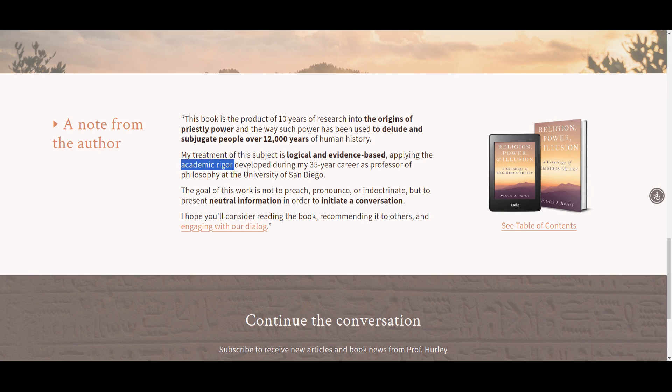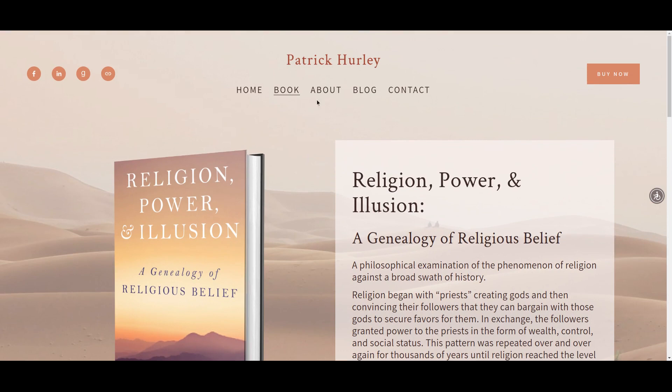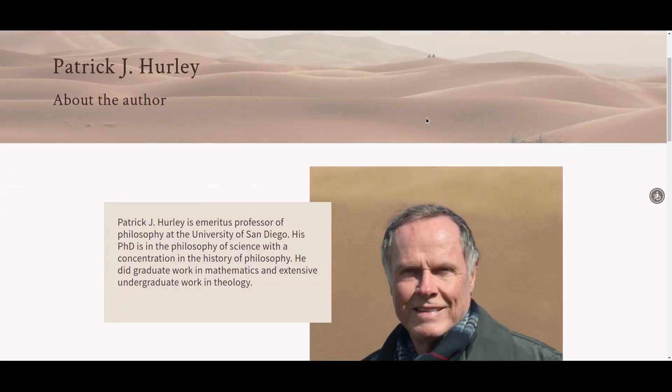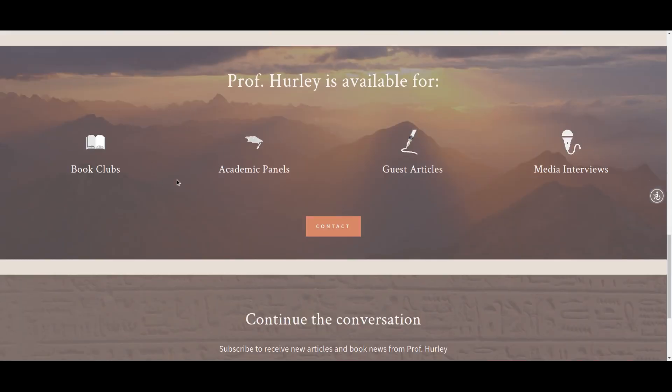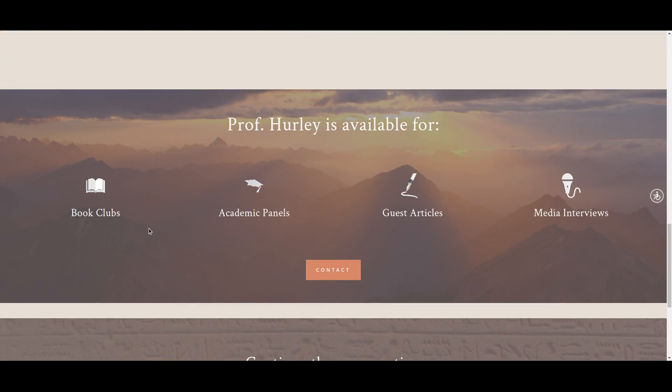I was keen that Patrick include mention of the fact that this is a logical and evidence-based piece of work — not just opinions — and that there's academic rigour involved, with his very long professorial career at the University of San Diego. His about page is of course an author bio, nothing mysterious in that. On that page and on the contact page, we make specific mention that as a speaker or visiting guest, Professor Hurley is available for things like book clubs, academic panels, and podcast interviews.